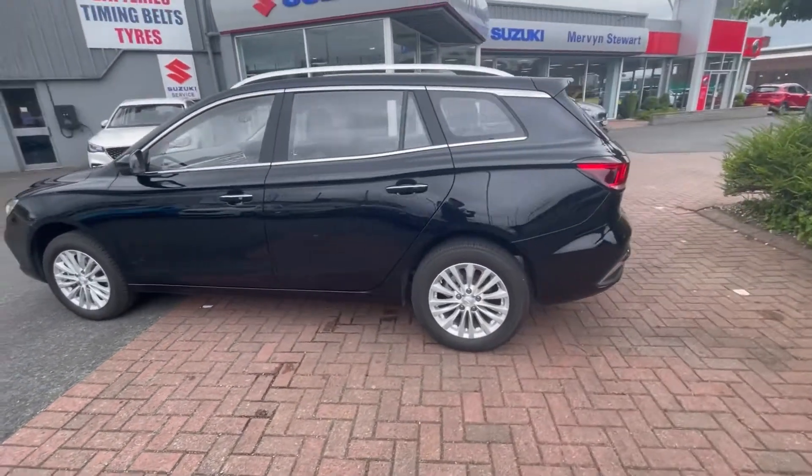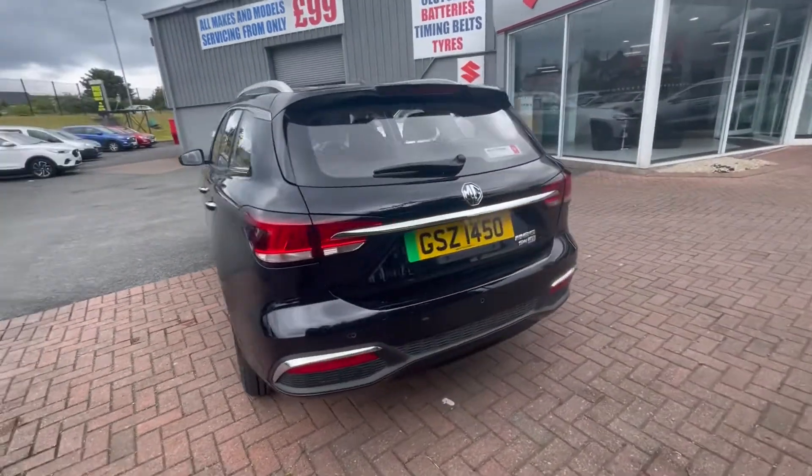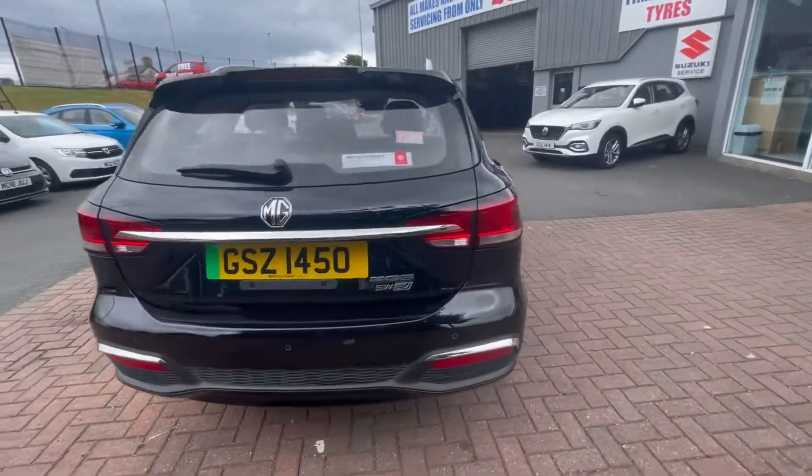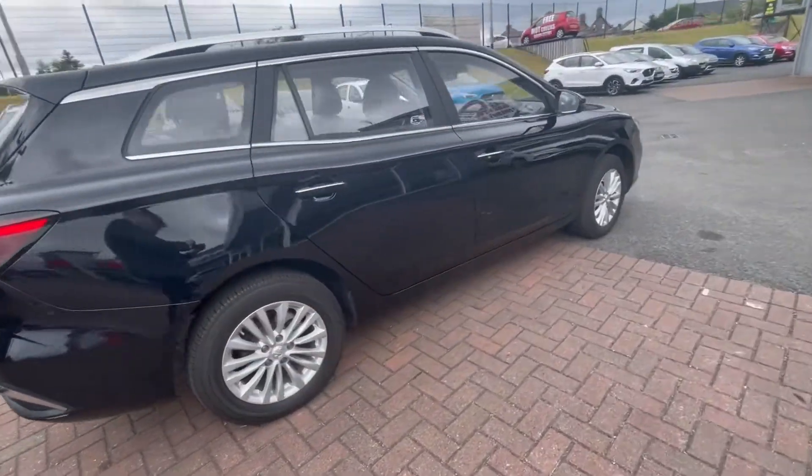There are also many features on this car including a 75kg roof rail, an 8-inch colour touchscreen with Bluetooth connectivity and Apple CarPlay, plus many more. If you'd like to inquire about this car, you can contact us on 0891 272 701.